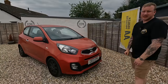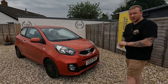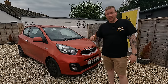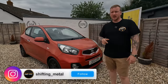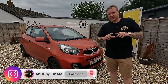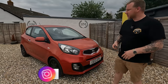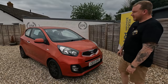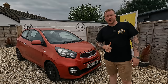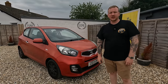I might do an update video — if I don't, I'll do a post on Instagram. If you don't follow me, it's shifting underscore metal. I'll put it on YouTube Shorts as well, but if you follow me on Instagram you get loads more behind-the-scenes content, stories and things like that that I don't always post to YouTube. Thank you for watching, hope you've enjoyed the video. Please do give it a thumbs up, subscribe if you're new, and I'll see you next time.